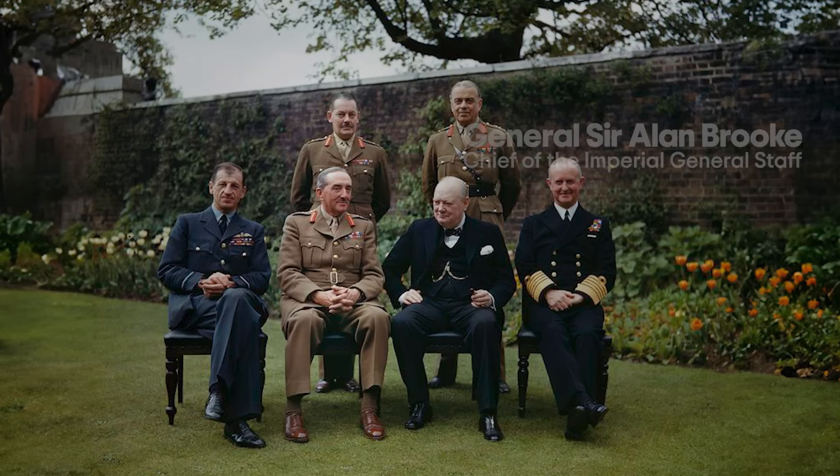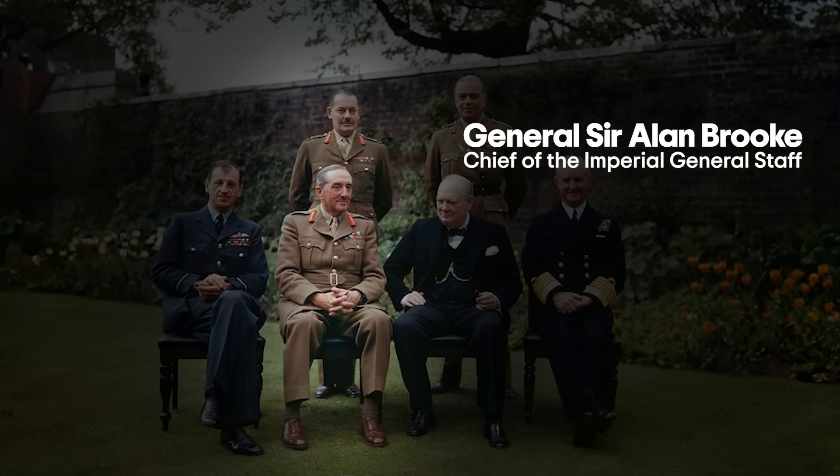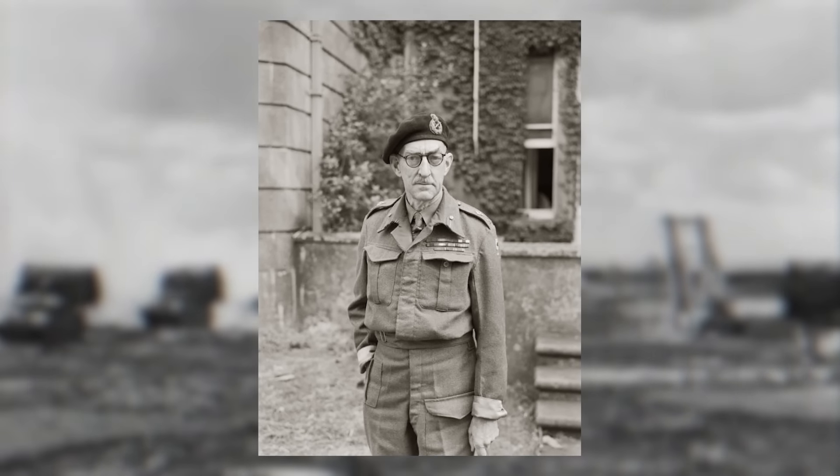General Sir Alan Brooke, Chief of the Imperial General Staff, decided on the formation of a special unit, 79th Armoured Division, and possibly against his better judgement, appointed Major General Sir PCS Hobart, DSO, MC, to command it.